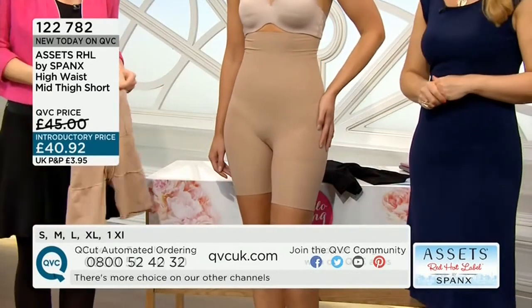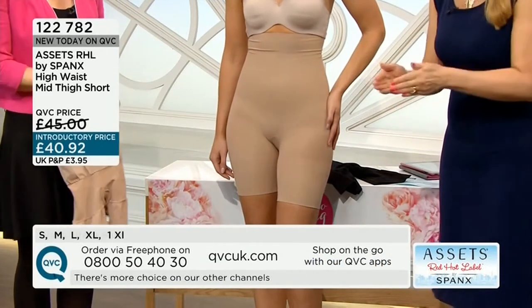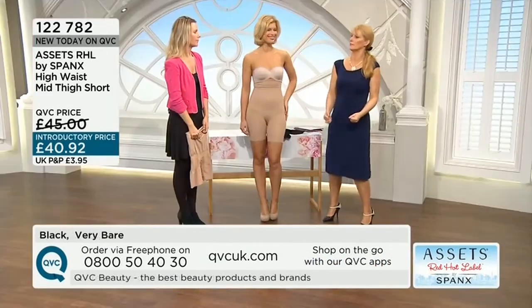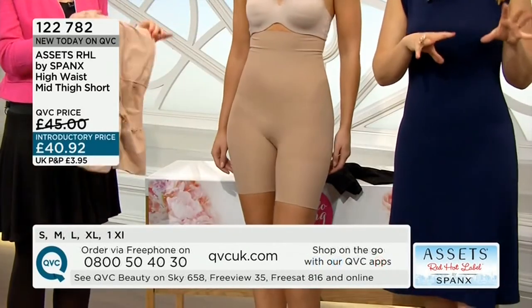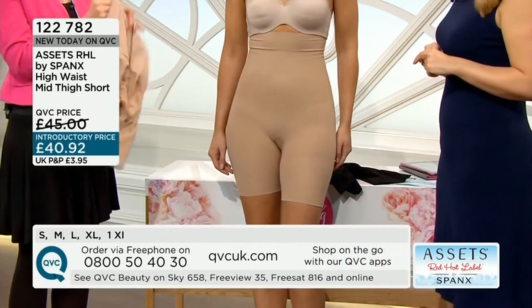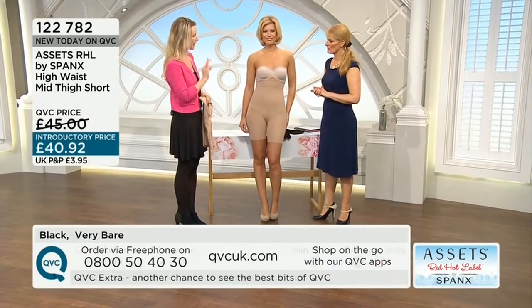That is the temptation where a lot of people go wrong — they squeeze themselves into something, give it a wriggle, and then wonder why it's uncomfortable or it rolls down or rolls off. Now, looking at the fabric: it's matte. I've turned it inside out so that will really show you all the clever bits.